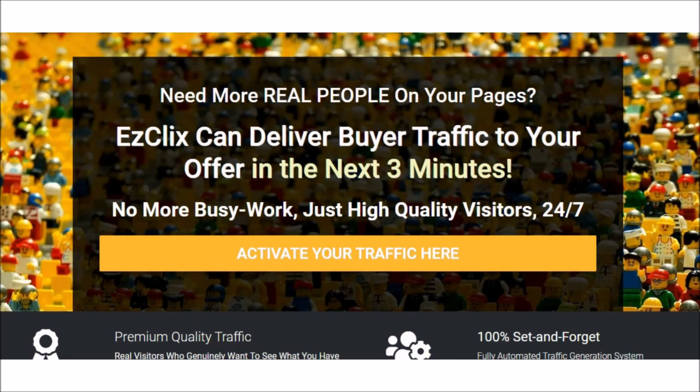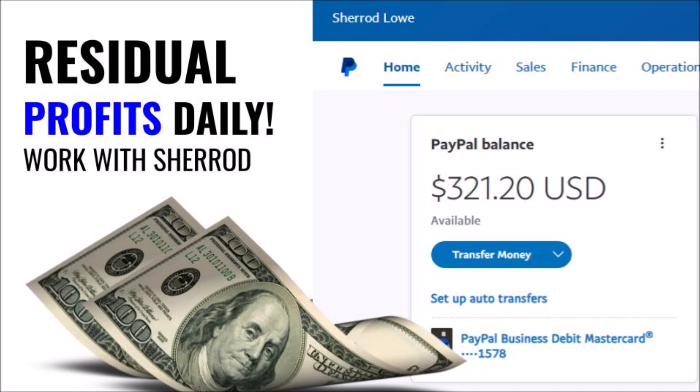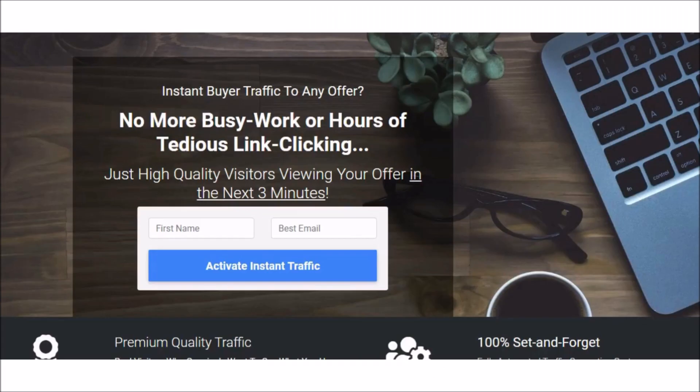This system has stood the test of time, it has thousands of members, and it has been around for over two years now. If you're looking for a simple way to start building long-term residual income by offering a traffic service to other internet marketers, while getting laser-targeted traffic to your own business, Easy Clicks Club is definitely the business that you've been searching for.